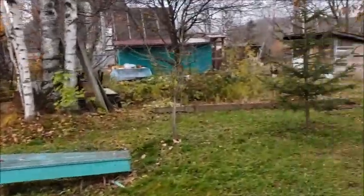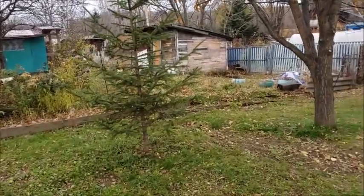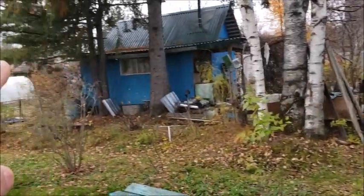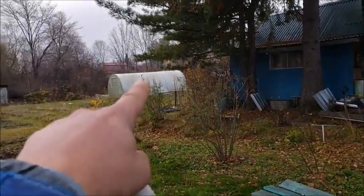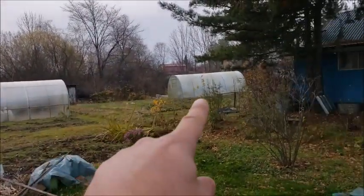So you're probably in suspense wondering what's the news. Well, we purchased another dacha — this one right here. It comes with another greenhouse. So we already have two greenhouses and now we have a third greenhouse.